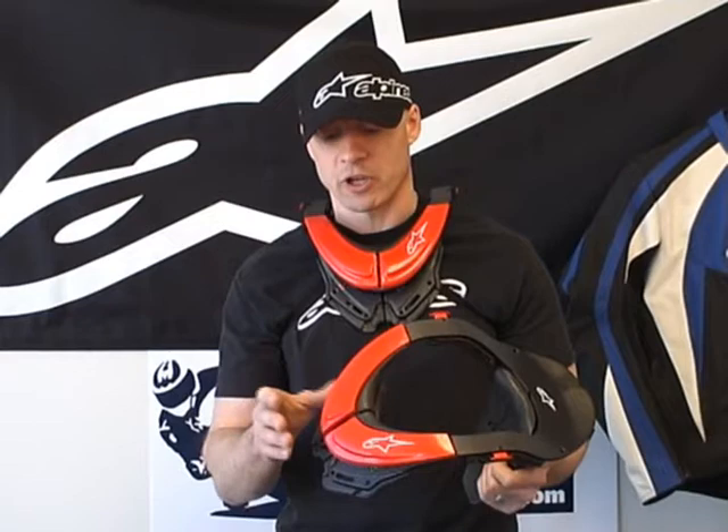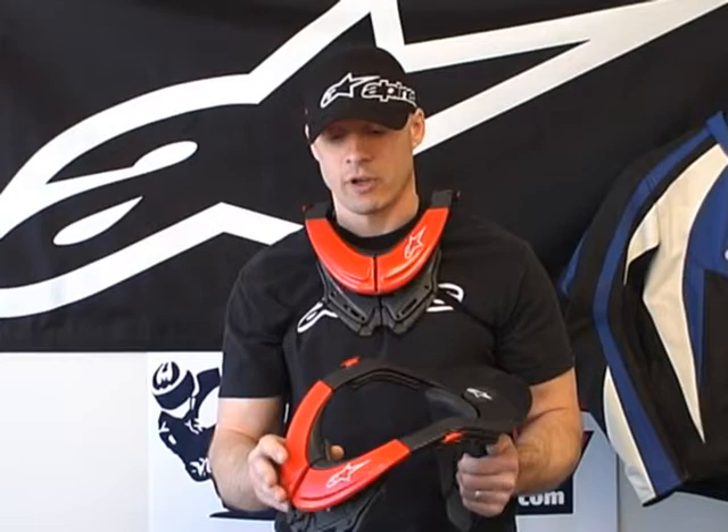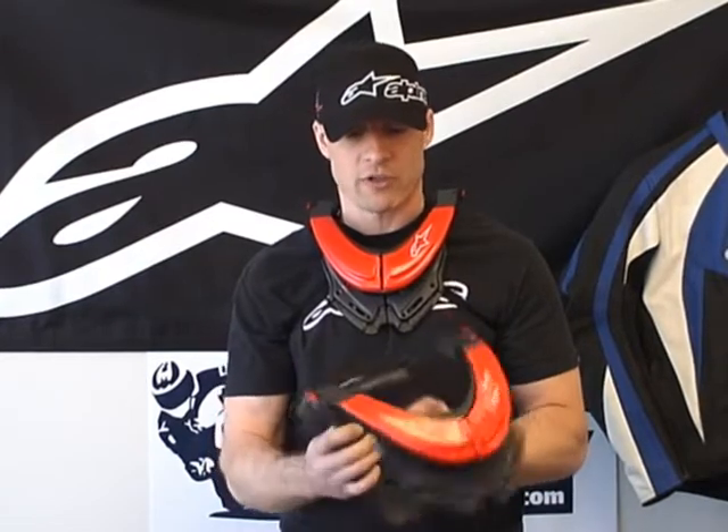Alpinestars is one of the only companies in the world that has its own testing lab. We're not talking about just screwing stuff together and throwing it on a rider. There's a lot of science that gets put into it, and then of course they do use the riders, and it continually evolves until they're finally ready to sign off on the finished product, which they have here now.